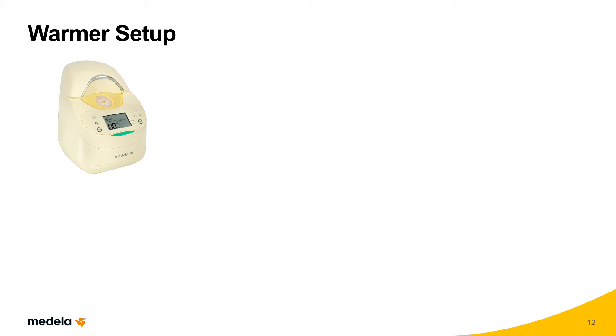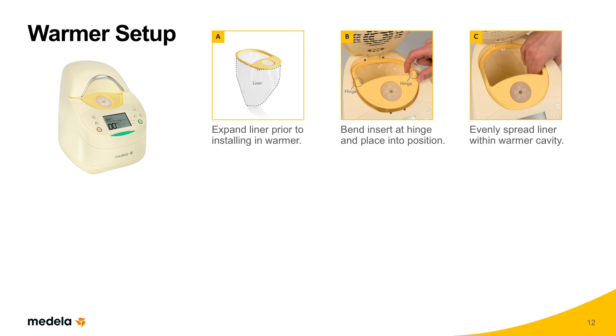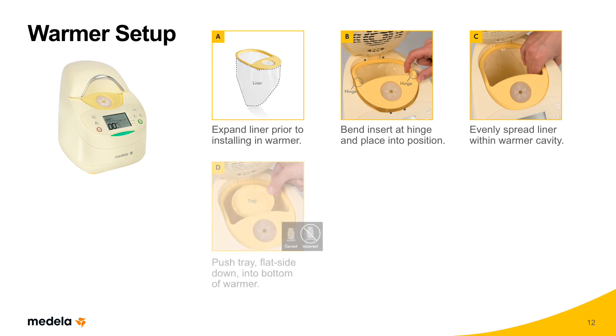Let's take a look at the operation of the Waterless Milk Warmer. Clean the warmer between patients — cleaning instructions will follow operating instructions. Wash hands before operating the warmer, opening inserts, and or installing inserts. Expand the liner prior to installing in the warmer. Bend the insert at the hinge and place into position. Next, evenly spread the liner within the warmer cavity. Push the tray, flat side down, into the bottom of the warmer.